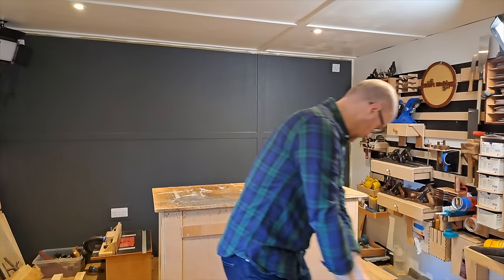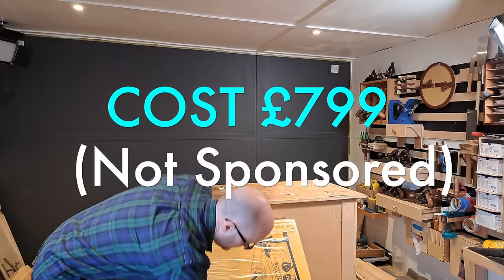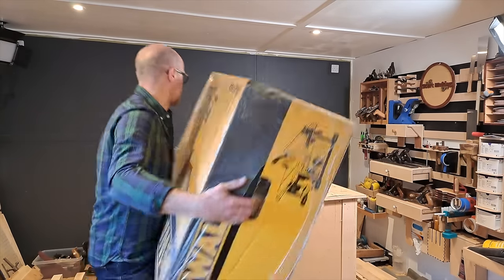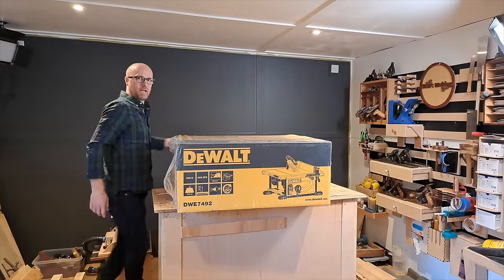Here's the first big bit of news for next year. I have taken the plunge and it scares me a little, but I have bought myself a table saw. I've gone with a contractor saw — one of the better ones due to the fence. That's going to be coming up in future videos and I really hope you stick with me for that.